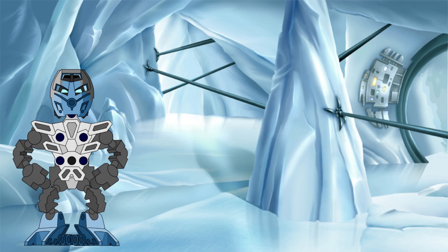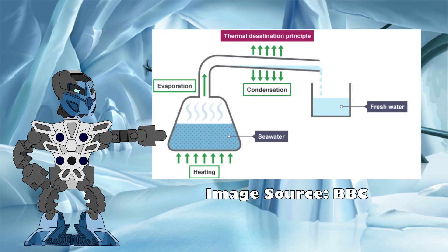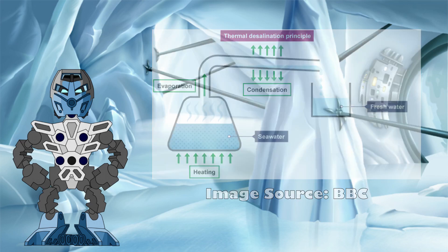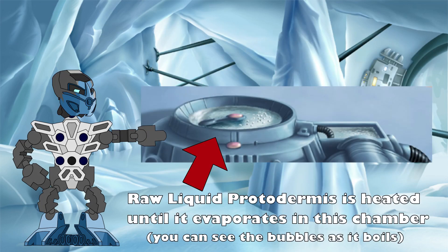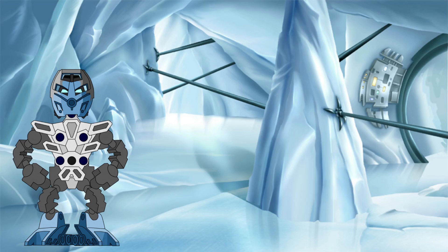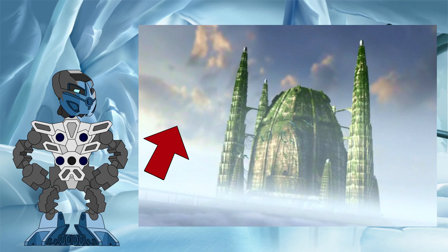To turn salty seawater into drinkable freshwater, one method is to heat the seawater until it evaporates. The salt within the water gets left behind due to its much higher boiling point, and the water vapor can then be separated and cooled back into pure, fresh water in a different container. Like with desalination, the raw liquid protodermis is heated until the pure liquid protodermis within it evaporates, leaving the impurities behind in the main tank. This protodermis vapor is then sent to the separation tank to cool and recondense into its pure liquid form. This evaporation can occur naturally too, forming the clouds of the Matoran universe.